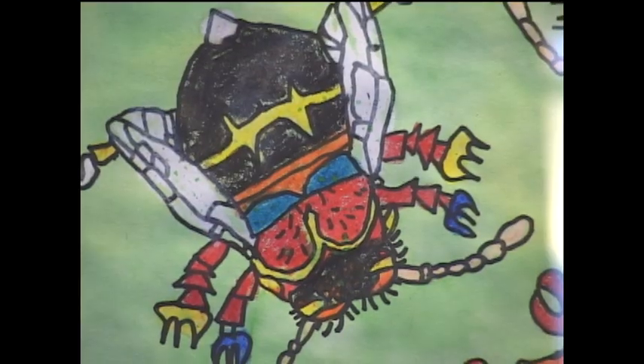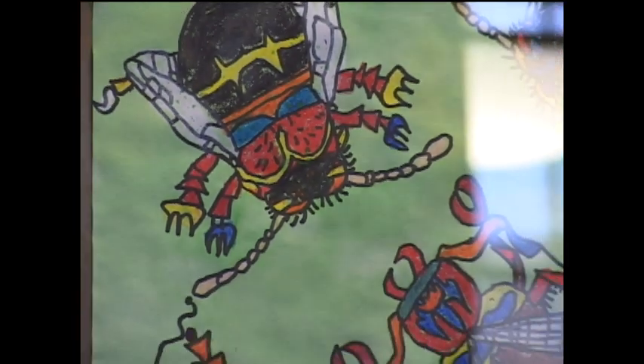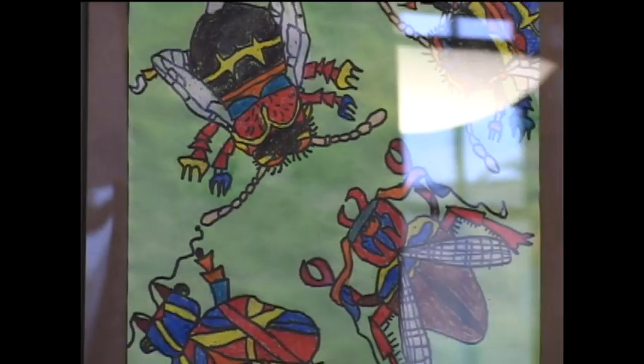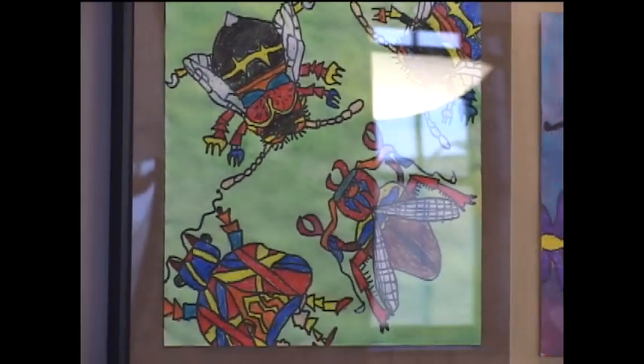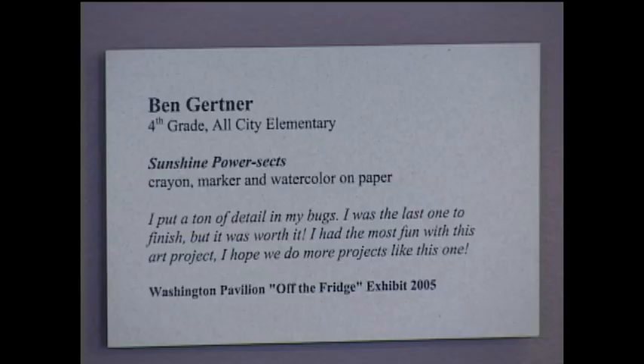Hi, I'm Ben Gertner, and I made my artwork with Ms. Robin. My favorite part of the artwork was probably the coloring because I just like bright colors — I didn't want just black colors. I was the last one done with all my artwork, and I think it's worth it because I just really like art.